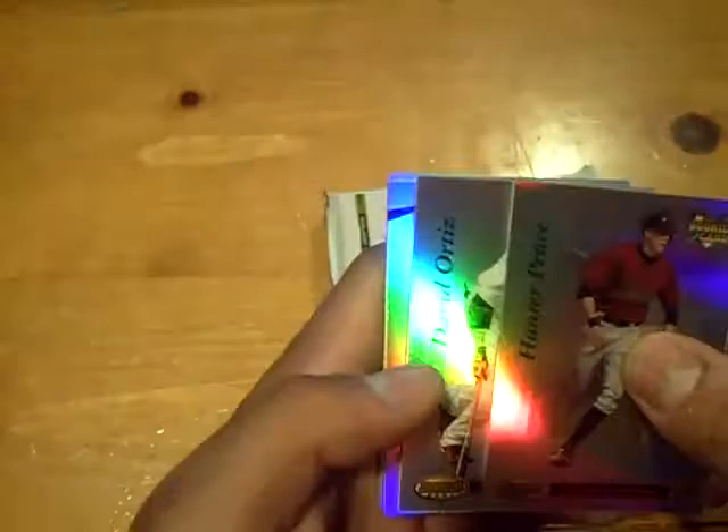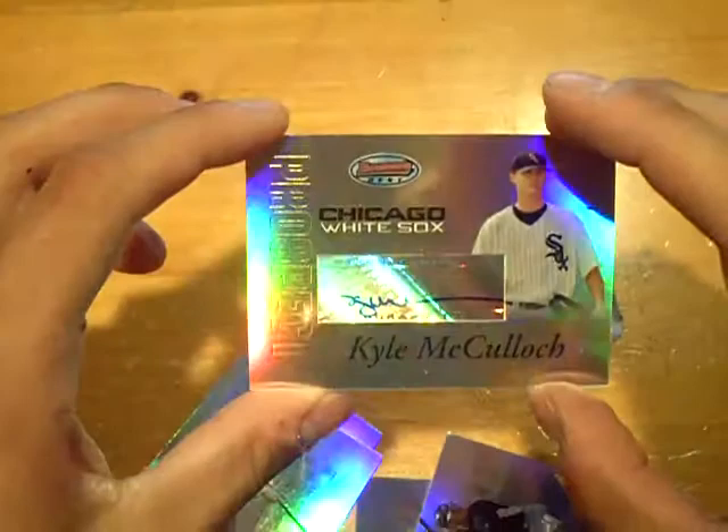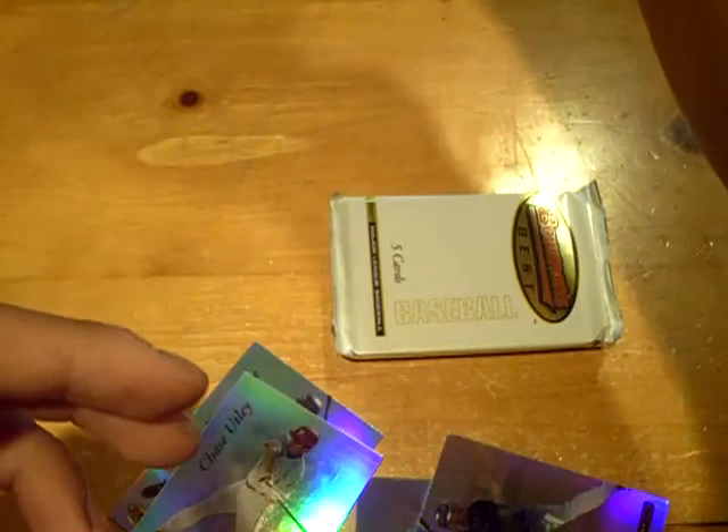Pack number two — we have a Hunter Pence rookie for the Astros. It's all banged up on the front; these cards get damaged very easily, with a scratch through the middle. Next pack will be a prospect auto of Kyle McCooloke for the White Sox. Weird autograph — look how small he wrote it.